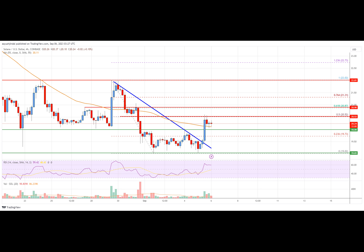On the downside, initial support is near the $20.00 level. The next major support is near the $19.50 level. A downside break below the $19.50 support level might push the price toward the $19.00 support. Any more losses might open the doors for further losses toward $18.00.